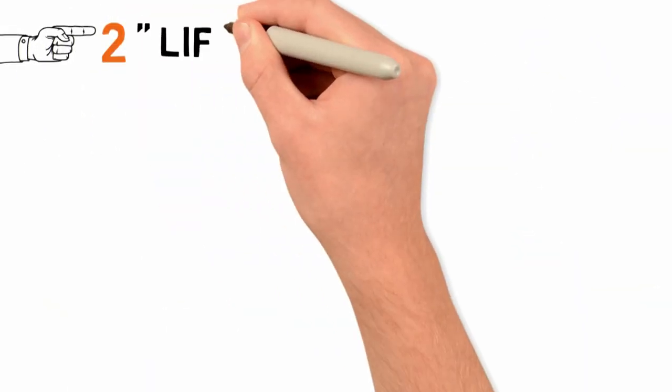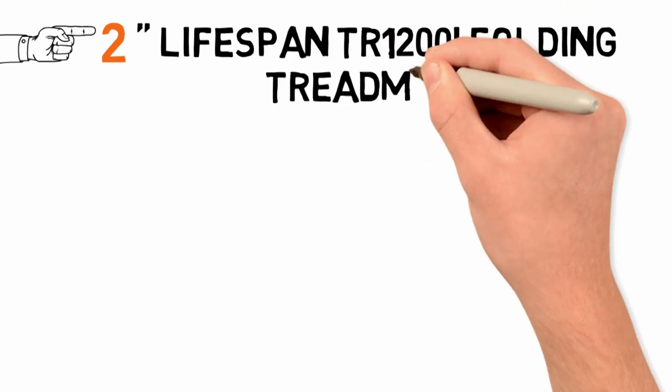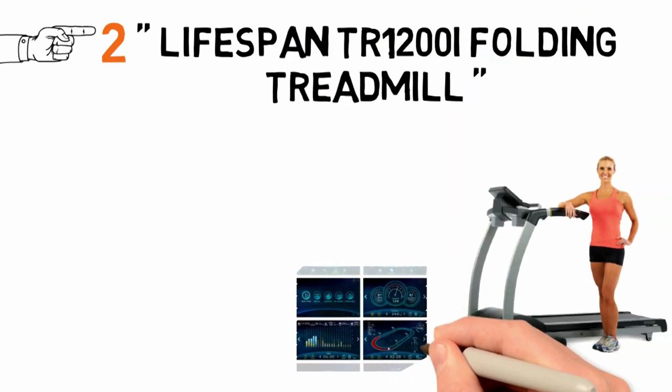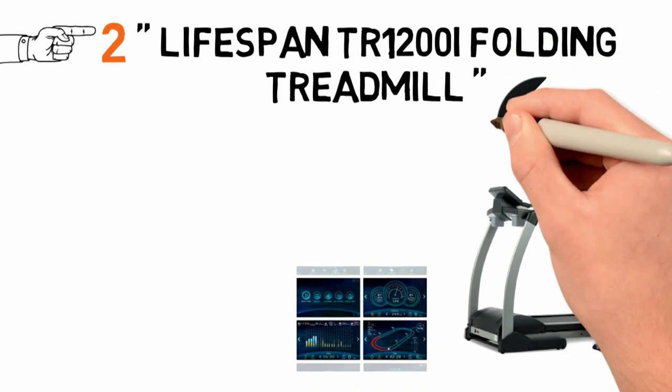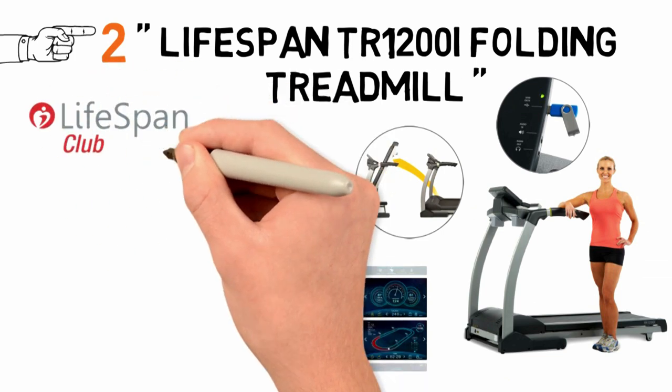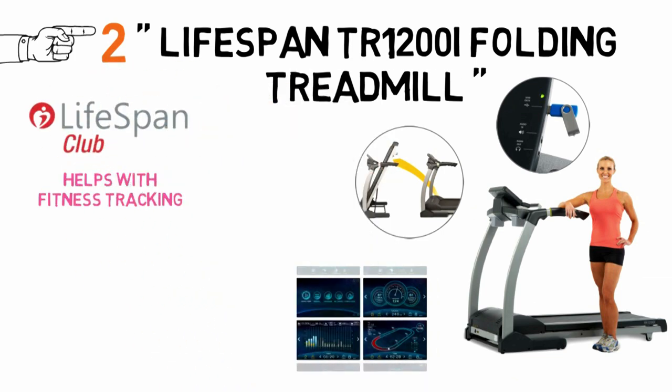At number 2 we have the Lifespan TR-1200i Folding Treadmill. The pre-programmed workouts are all clever and offer a range of challenges, while the MP3 plug-in is a surprising bonus given the price. It folds for storage and you get a full membership to the Lifespan Club, which helps with fitness tracking.